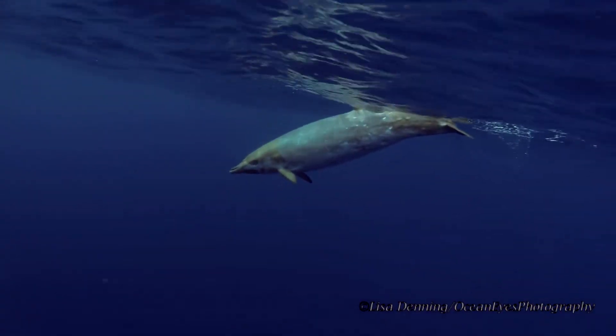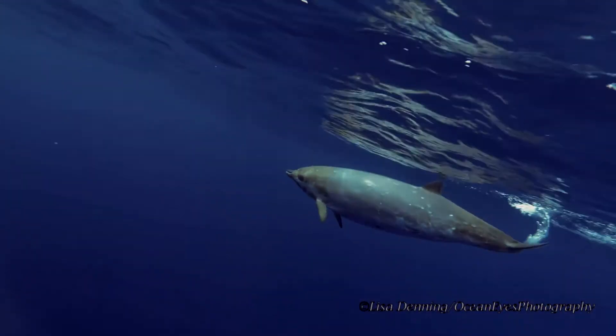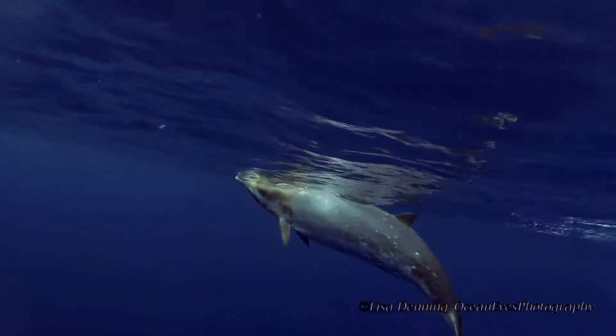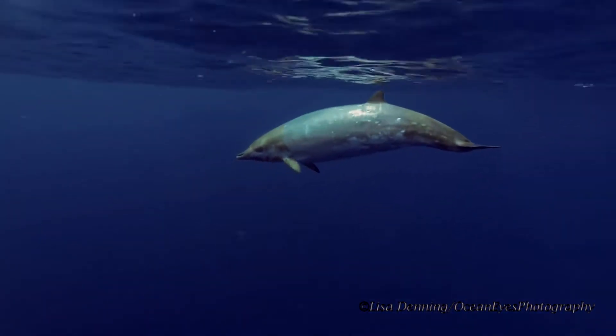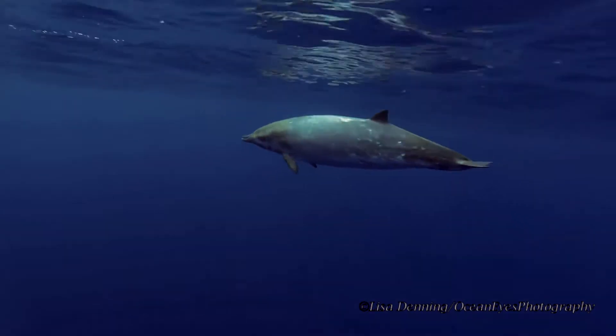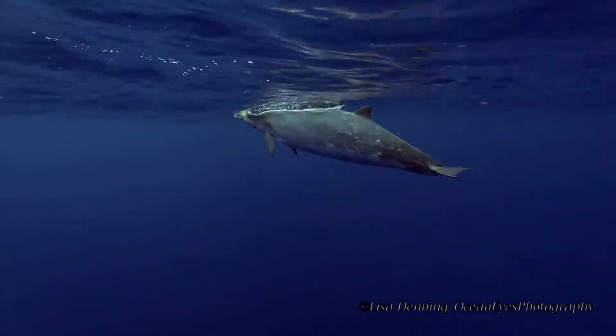Toothed whales and dolphins are generally smaller and faster than baleen whales, and they also typically spend less time underwater before coming back to the surface to take air. It is speculated that the reason they have one blowhole is that they don't need to absorb as much oxygen on the surface each time they come up, so they don't need the extra air passage to breathe.